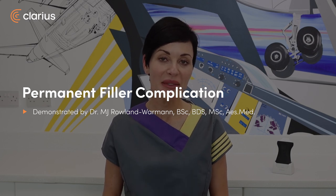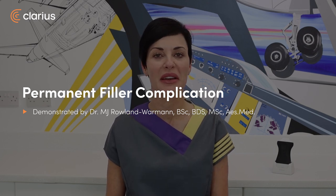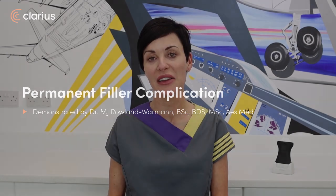Hi there, my name is Dr. MJ Rowland-Varman. I'm a dentist based here in Liverpool, UK.